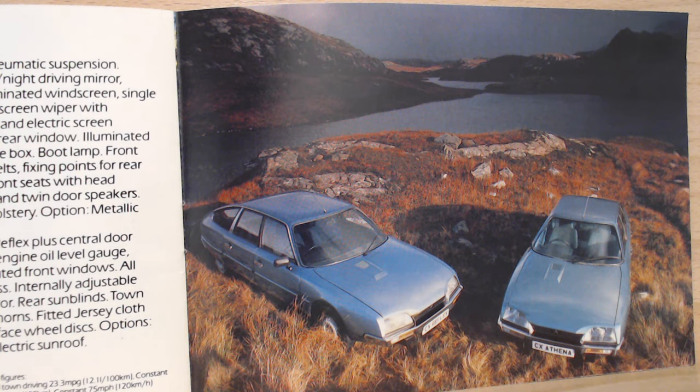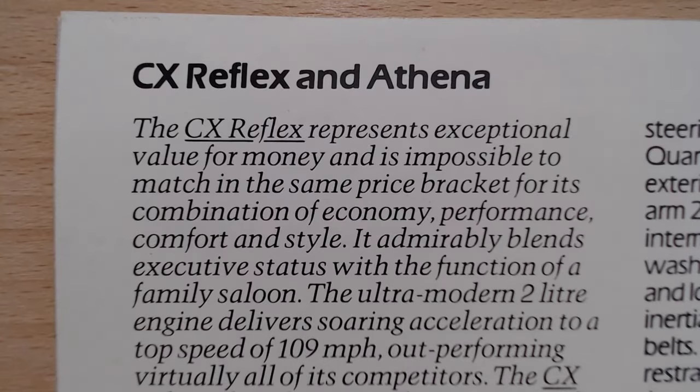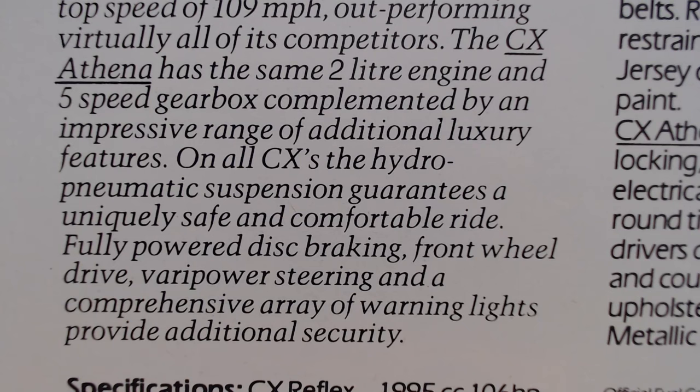Lovely design — I really do love the design of the CX. Looking at the text, the Reflex represents exceptional value for money as a bottom-of-the-range model, and is impossible to match in the same price bracket for its combination of economy, performance, comfort and style. It admirably blends executive status with the function of a family saloon. The ultra-modern two-litre engine delivers soaring acceleration to a top speed of 109 miles per hour, outperforming virtually all of its competition.